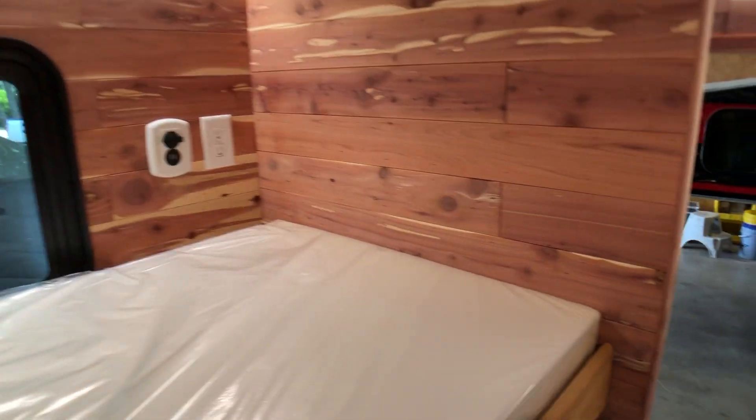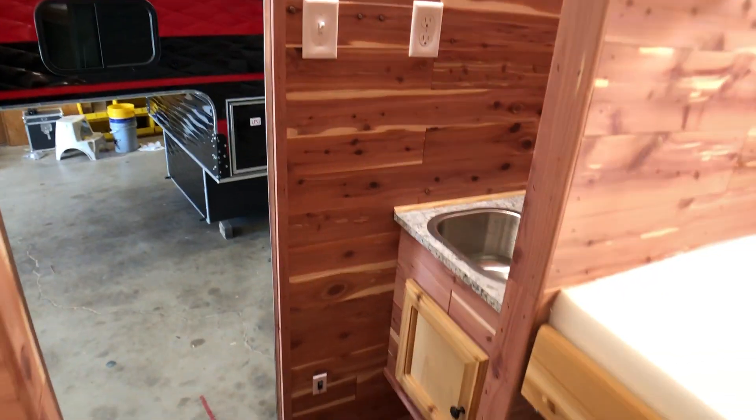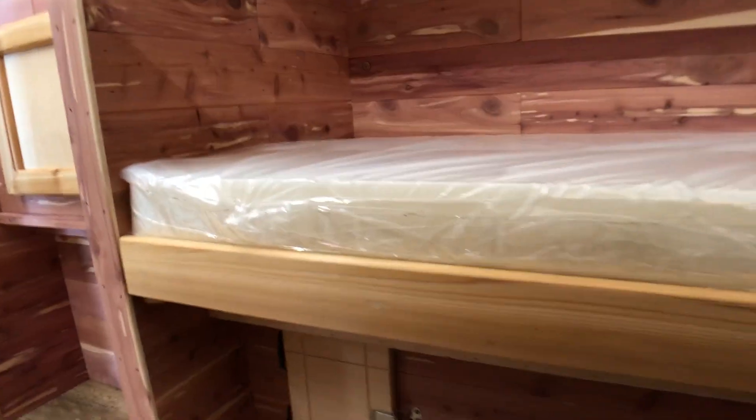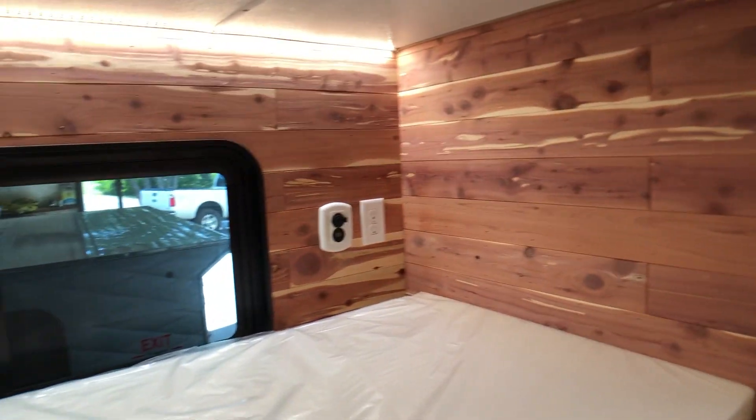So: long bed camper, five separate beds, and you still have a sink, outside shower, and refrigerator. Pretty cool, interesting layout for a long bed camper. And you also have a little bit of storage underneath here, and those are the access doors for you to tie down. Hope you enjoyed this inside look at a little different long bed camper.